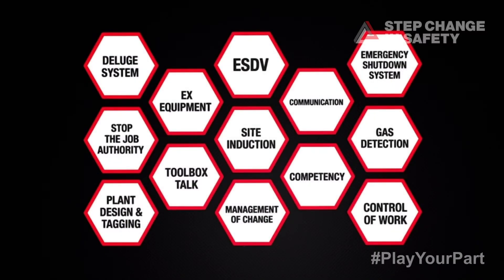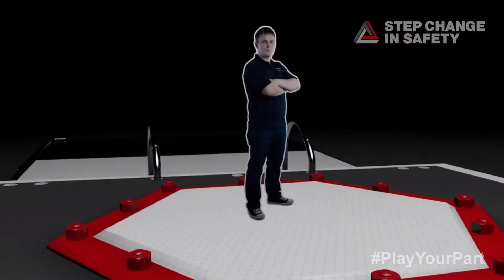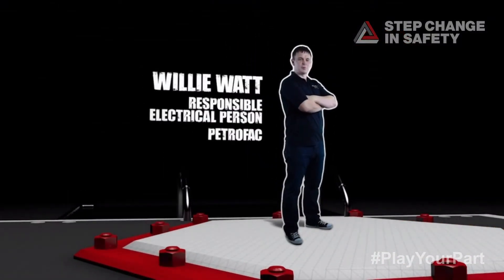Let's hear from people who are responsible for barriers at their work site. Willie Watt, Responsible Electrical Person, Petrofac.